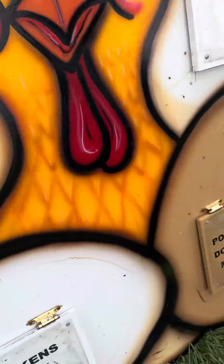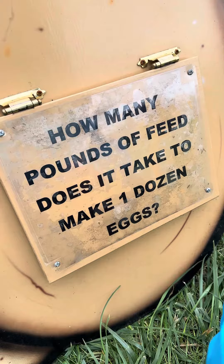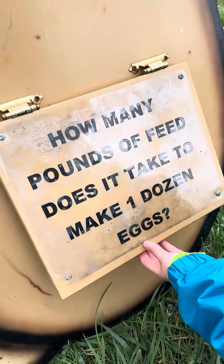How many pounds of feed does it take to make one dozen eggs? Four pounds.